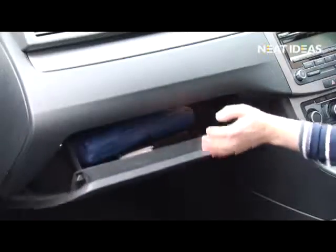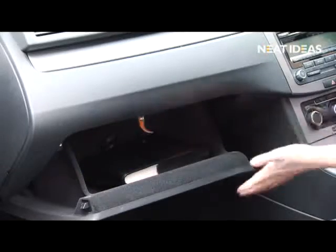Instead of remembering or buying numerous plastic bags, now you can keep one strong compact bag ready to hand in your car or handbag.